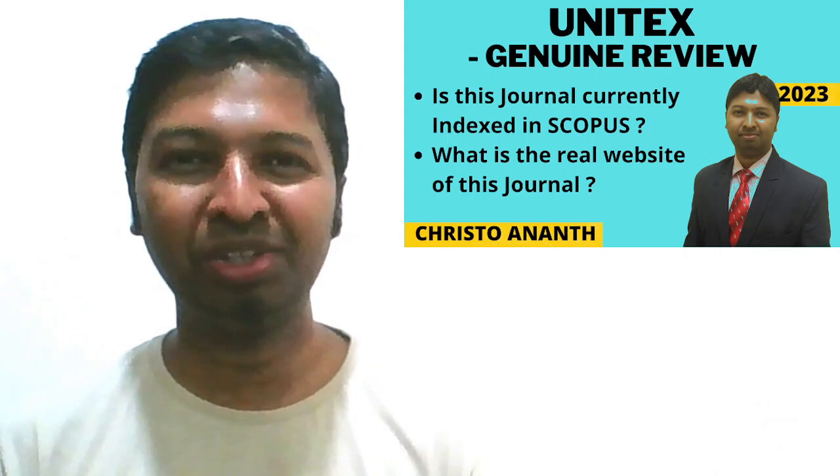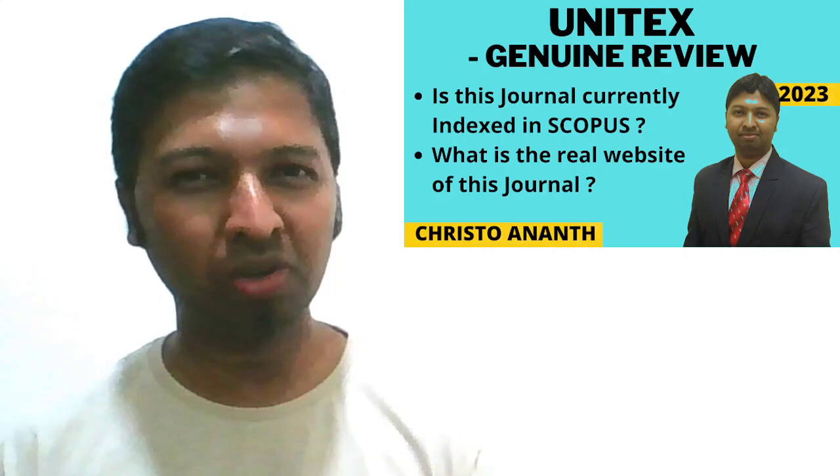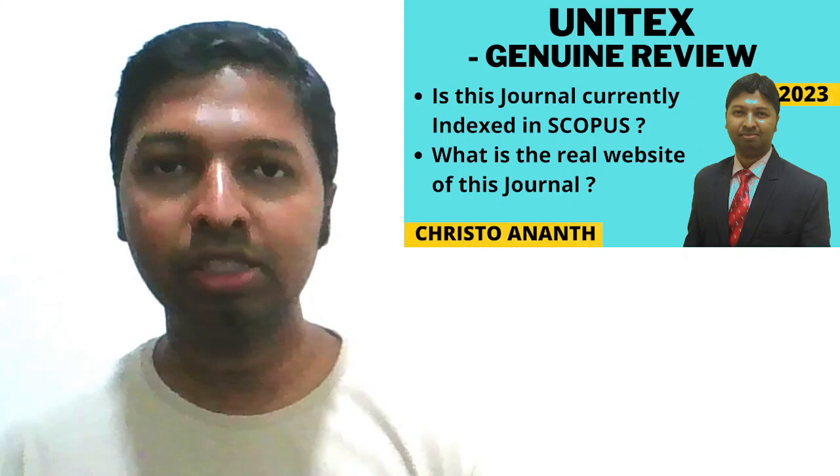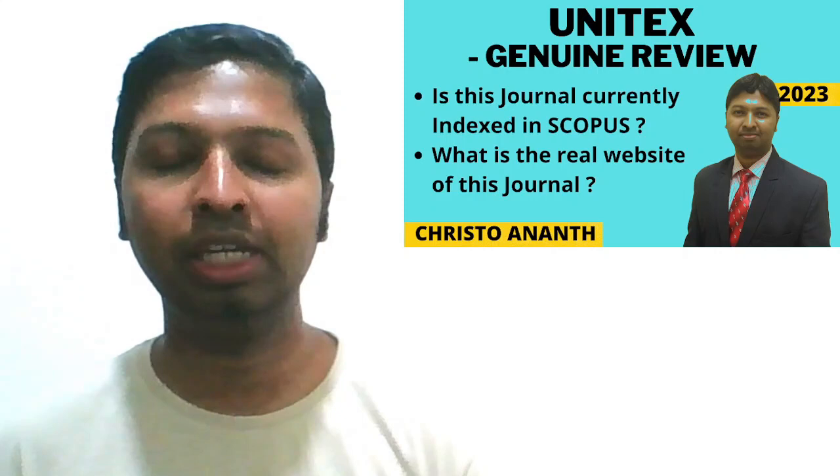Hello everyone, channel members, viewers, and subscribers — very good day to you all. I'm really happy to meet you once again, this time with a very genuine review about a so-called Scopus-indexed journal. The name of the journal is Unitex. They say it's a trade journal. In this video, we are going to find out whether this website is really currently indexed in the Scopus database.